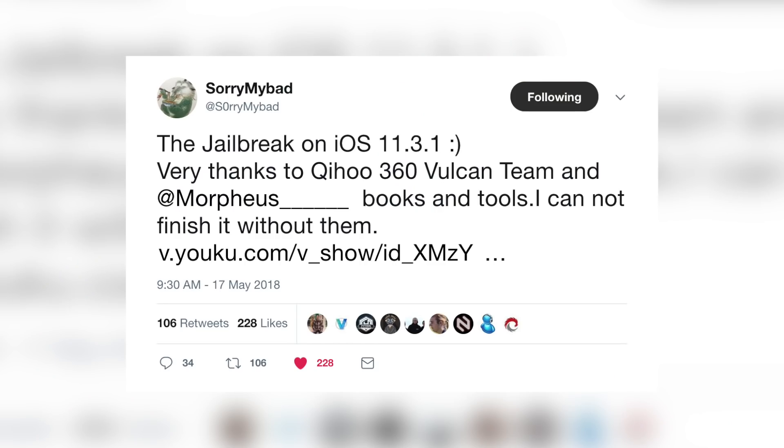Just yesterday, a security researcher I briefly mentioned in episode 52 is back again with something a little more intriguing. That person is known as SorryMyBad, and he posted on Twitter: 'The jailbreak on iOS 11.3.1 — very thanks to Qihoo 360 Vulcan team and Morpheus, books and tools. I cannot finish it without them.' He posted this tweet with a link to a video on Youku — basically the Chinese equivalent of YouTube — showing a working jailbreak on 11.3.1.